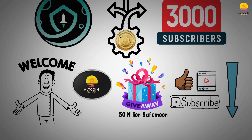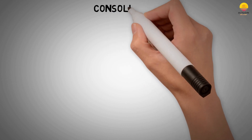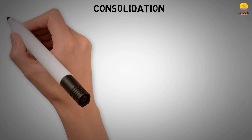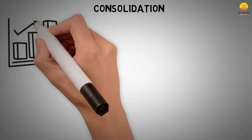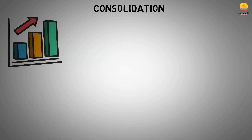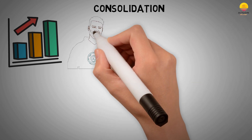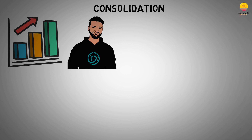Now that the intro is out of the way, let's begin with the video. What is consolidation? Consolidation is done for the project's good, to continue growth and help the project reach the goals they have set out. Let's head over to what exactly John Caroni and the SafeMoon dev team really mean by consolidation, as there seems to be a bit of confusion around this topic.